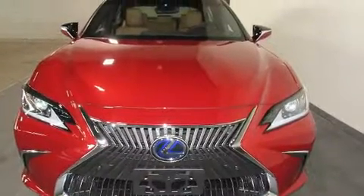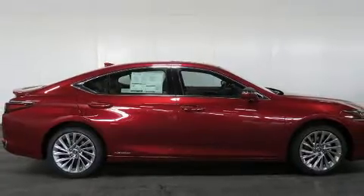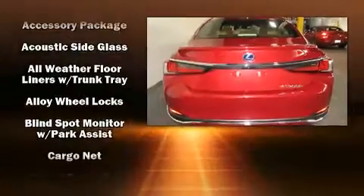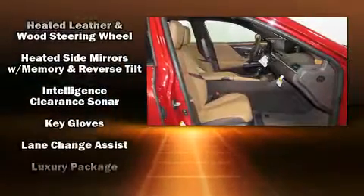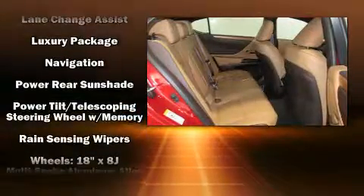Lexus ensures the safety and security of its passengers with equipment such as head-curtain airbags, front and rear side impact airbags, traction control, brake assist, a panic alarm, an emergency communication system, and four-wheel disc brakes with ABS. This car was designed with safety in mind, allowing you to drive with even greater assurance.